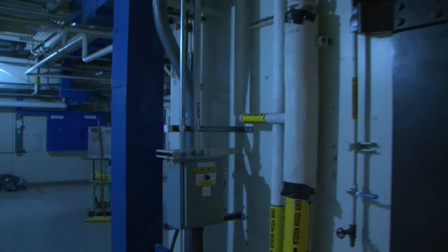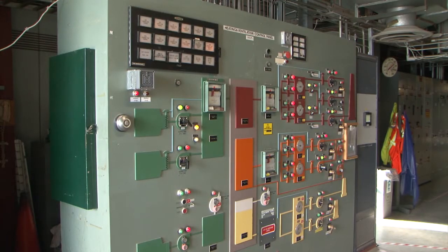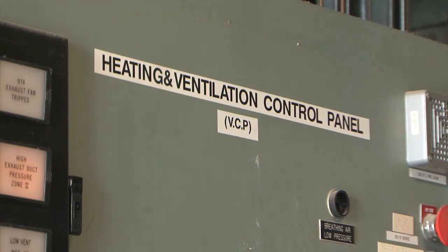To ensure the building can support this project, structural support around B cell will be required. Operations crews are also focused on maintaining decades-old ventilation, fire, and other systems.